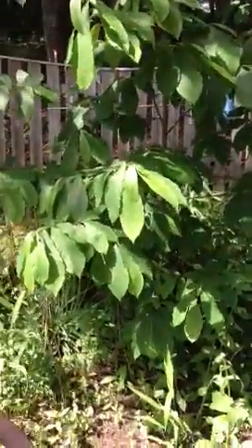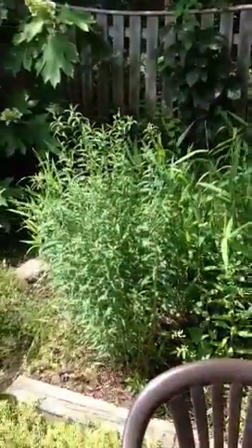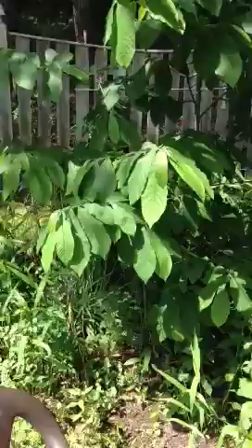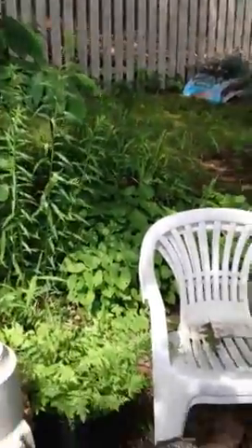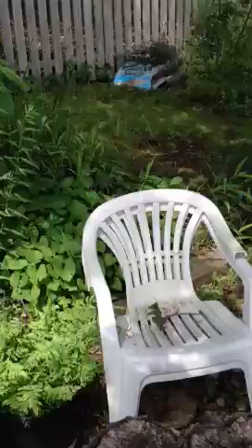This here is what I like to call the sitting garden. It's just basically a half circle with some chairs in front of it so we can sit down.